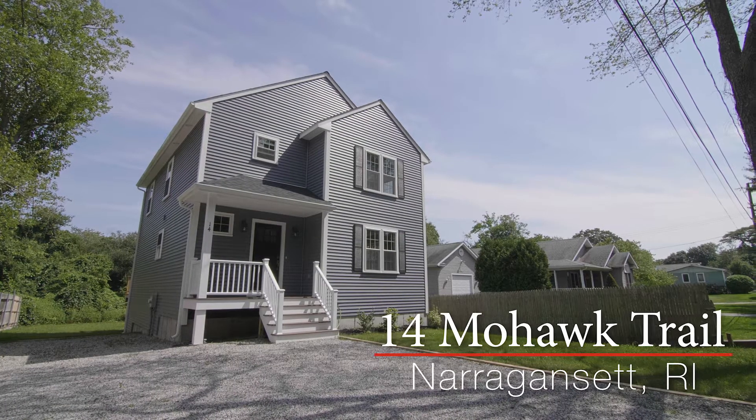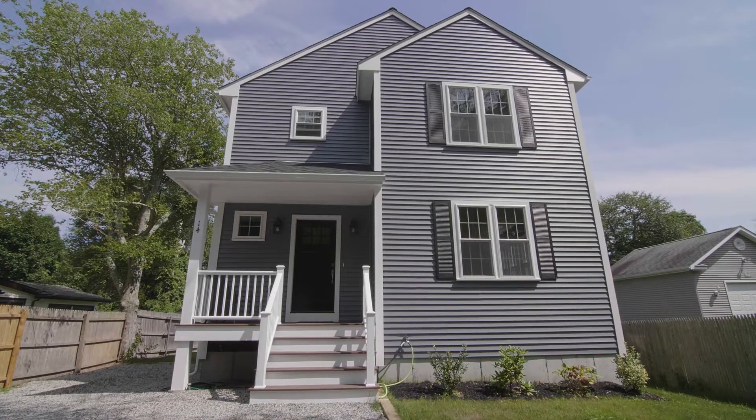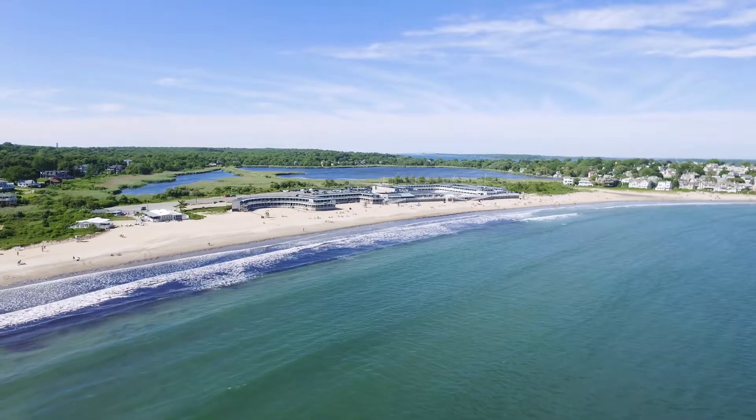Nestled in the seaside community of Bonnet Shores in Narragansett, this newly built three-bedroom, two-and-a-half-bath contemporary colonial is located just a short walk to one of the best surf beaches in all of Rhode Island.